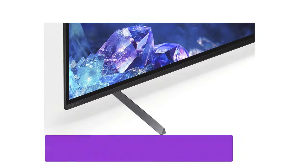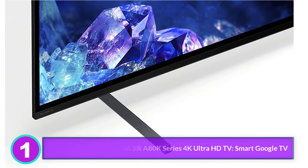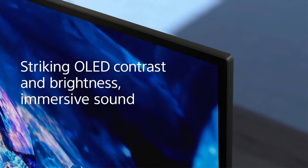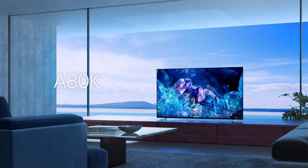Number 1: Sony OLED 55-inch Bravia XR-A80K Series 4K Ultra HD Smart Google TV. The A80K is the most affordable Sony OLED TV of the year and is currently seeing some deep discounts, making it a terrific option for OLED bargain hunters who appreciate the look and feel of a Sony-branded TV.